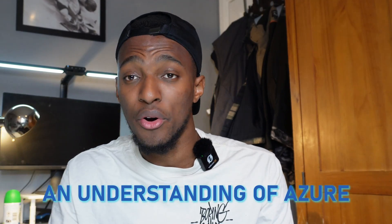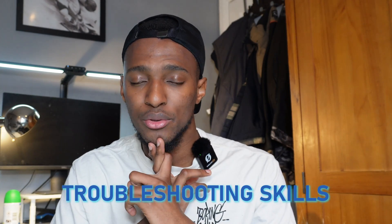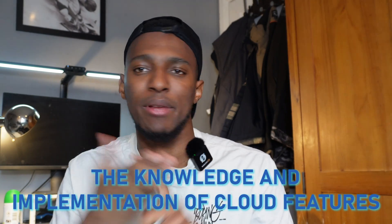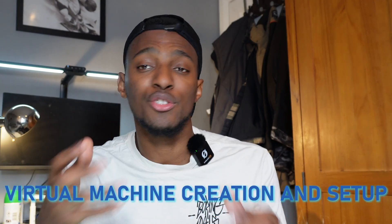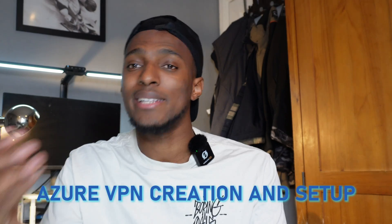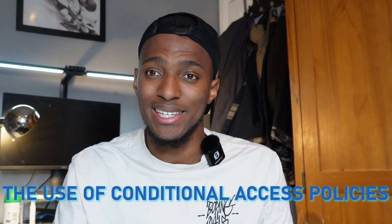As you work, the internet is there for you to pick up more commands. Generally, my roles have mainly required skills such as an understanding of Azure networking, troubleshooting skills, and the knowledge and implementation of cloud features — more specifically, setting up config with Intune, virtual machine creation and setup, Azure VPN creation and setup, and the use of conditional access policies. All these things do not require the use or understanding of a coding language.